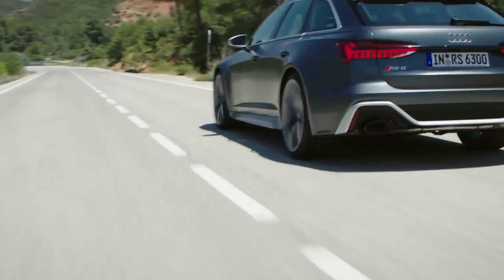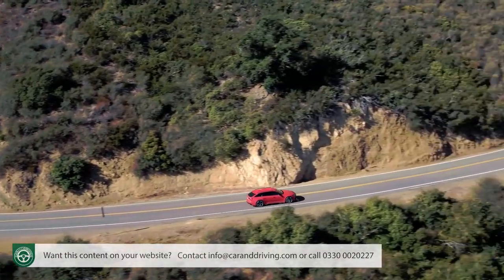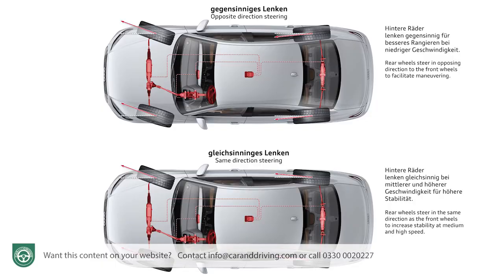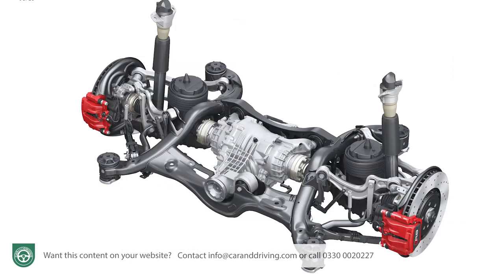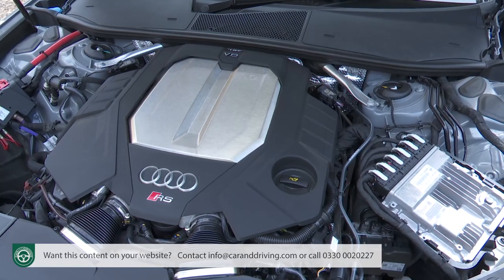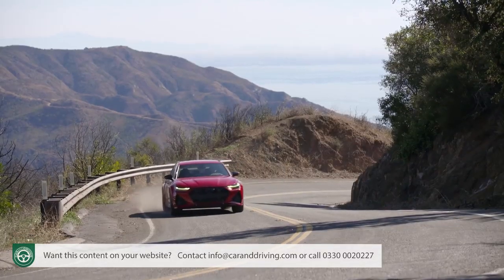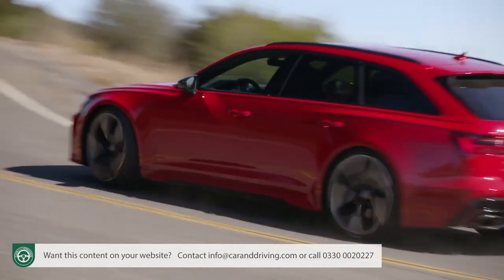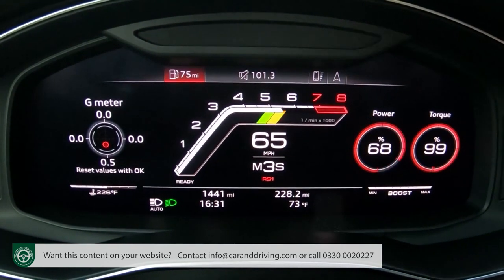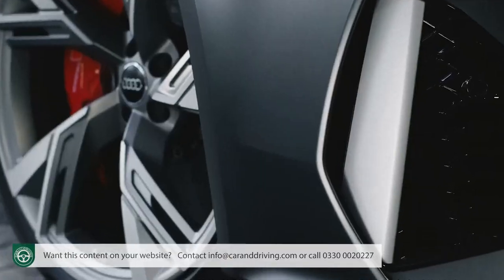Estates don't come any quicker and very few cars of any kind do full stop. This fourth generation RS6 Avant promises a completely fresh set of dynamic attributes thanks to four-wheel steering, the Quattro Sport Reel Differential and launch control. Under the bonnet the engineers have added mild hybrid assistance to Audi's four-litre TFSI twin-turbo V8 which develops 600 PS and 800 Newton metres of torque. The result: 0-62 in 3.6 seconds, 124 miles an hour in just 12 seconds and one queasy looking Labrador.